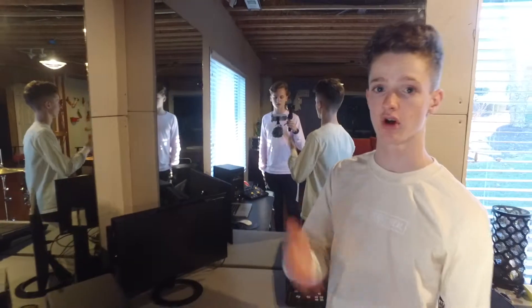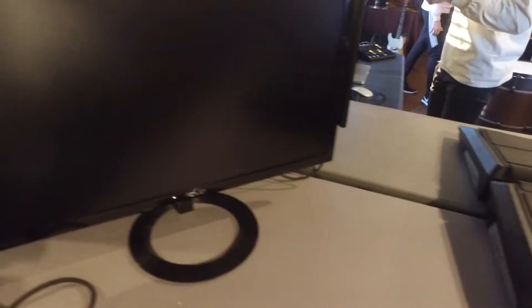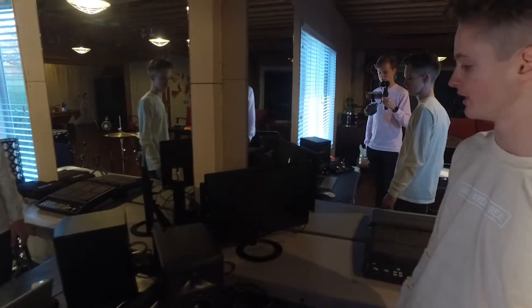Moving on to this section of the room — I forgot to mention there are mirrors around here, so we're not just idiots filming and seeing ourselves in the mirror. Over here we have an Asus monitor, which is awesome. I use this for studio recording and video editing, it's kind of nice.